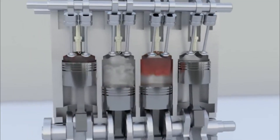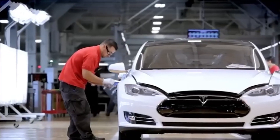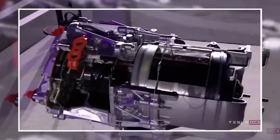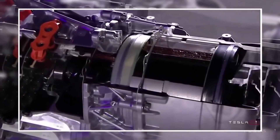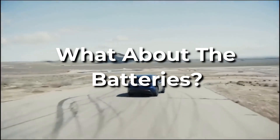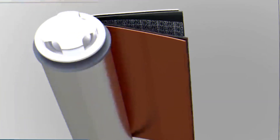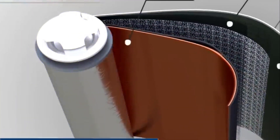The new motor will give Tesla vehicles insane torque curves, and even more powerful versions will be released. With these advancements in vehicle battery technology, Tesla has also decided to switch to lithium iron phosphate batteries.